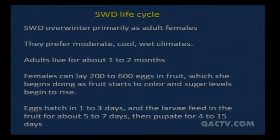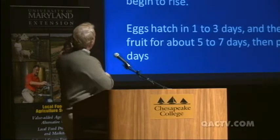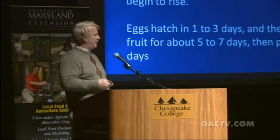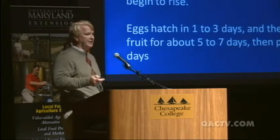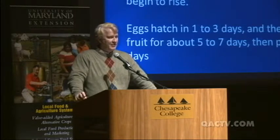Now the life cycle. Spotted wing Drosophila, like most Drosophila, overwinter as adults — usually adult females. They prefer moderate, cool, or wet climates, which is important in determining whether they'll be a pest in your particular fruit. Adults live for about one to two months, so there's a very fast turnover. There could be 10 to 12 generations a year in our area.